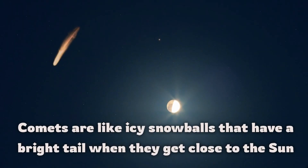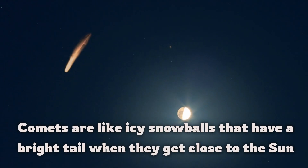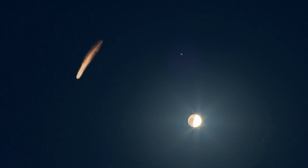Comets are like icy snowballs that have a bright tail when they get close to the Sun.